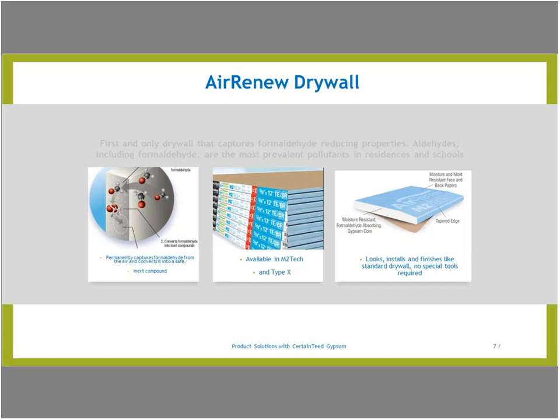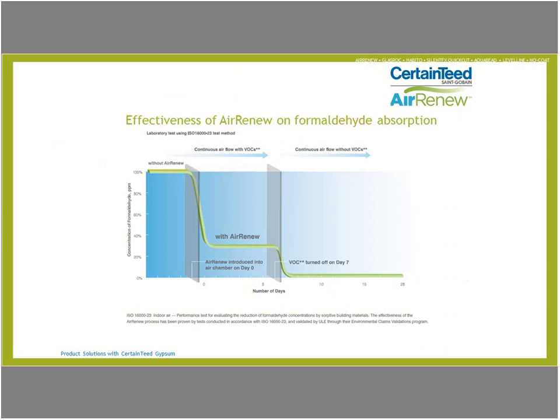When airborne formaldehyde comes in contact with the board through normal air circulation, Air-Renew drywall captures the formaldehyde and converts it to safe, inert compounds, keeping it safely within the drywall. Indoor air performance tests prove that Air-Renew permanently removes formaldehyde, and it has been validated by UL Environment through their Environmental Claims Validation Program.